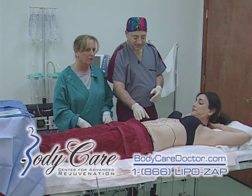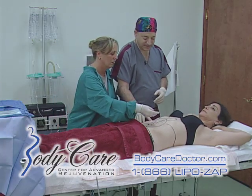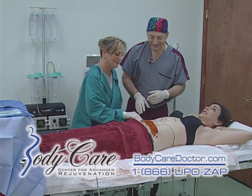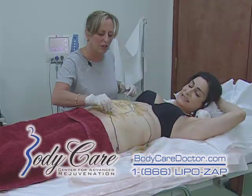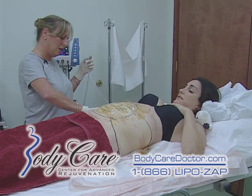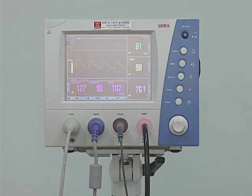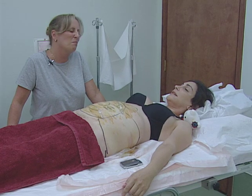Melanie, we're going to first just sterilize your belly with some betadine here. A little cold — it's ticklish. And you're almost numb, you're all numb on this side. Blood pressure's doing good, heart rate's fine. Just close your eyes and relax.